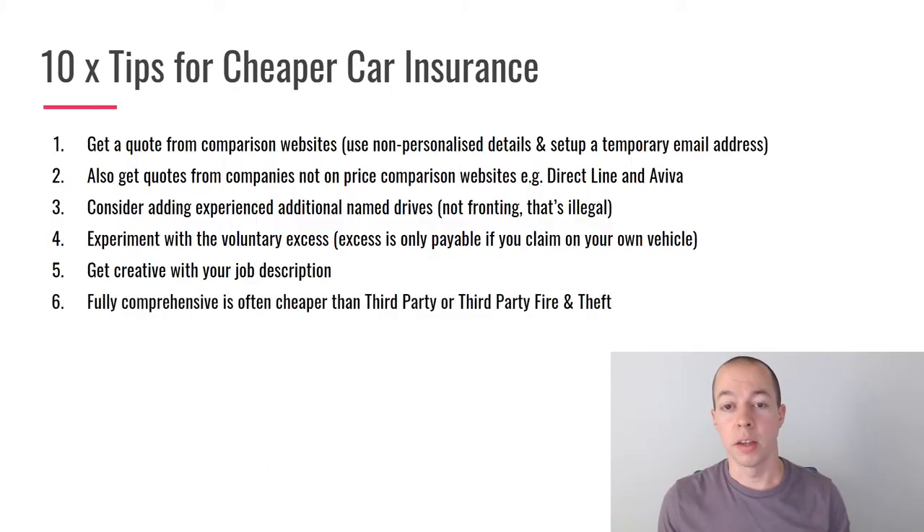The next tip is quite simple: go with a fully comprehensive policy. Ten to fifteen years ago, third party and third party fire and theft policies were popular for new drivers, but due to so many new drivers using them, it is now quite often cheaper to get fully comprehensive — and some insurers don't even offer those lower tiers. So if you're currently getting third party quotes, get a fully comprehensive quote as well and compare.